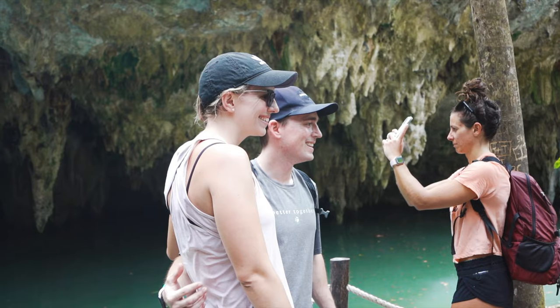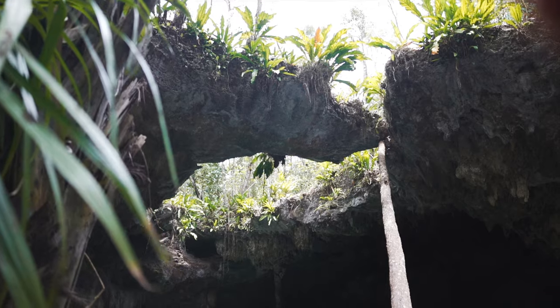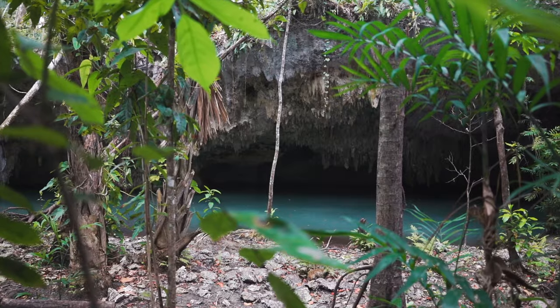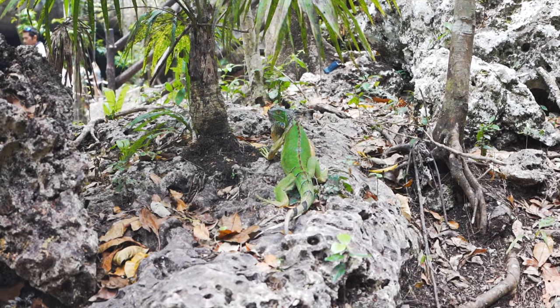The first spot we stopped at with the ATVs were the Jade Caverns — these are super awesome. The Jade Caverns in Cozumel are one of the most popular tourist destinations in Mexico. They're a series of caves and tunnels carved into the limestone cliffs by the waves of the Gulf of Mexico, home to a variety of cool plant and animal life as well as prehistoric artifacts. And what's even cooler — you can go cliff jumping.